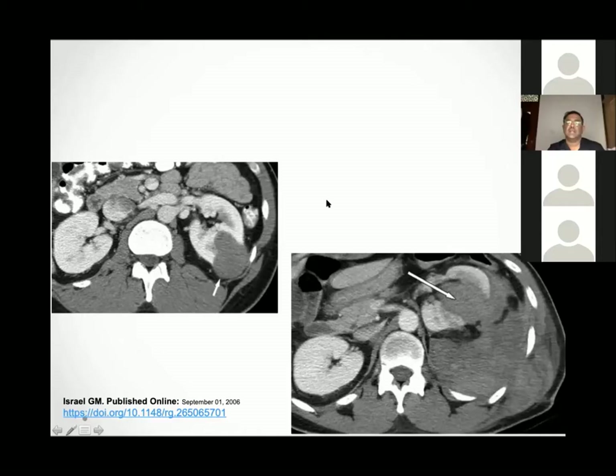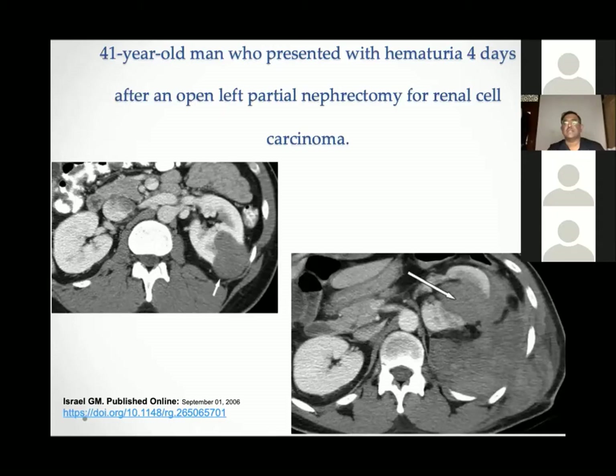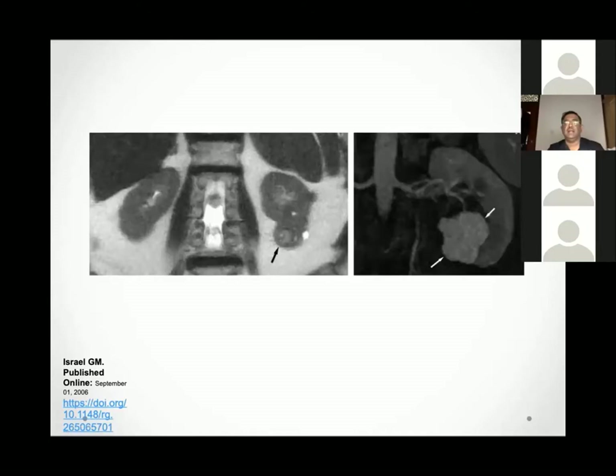A patient with a large MR-visible tumor: significantly endophytic, more than four centimeters, very hilar, lying posteriorly — a highly complex mass by RENAL score. The post-operative CT shows a large collection indicating a complication. This was from a partial nephrectomy on a complex hilar tumor. The diagnosis is a pseudoaneurysm, which this patient developed after partial nephrectomy.